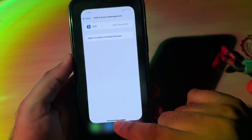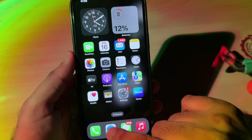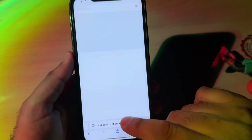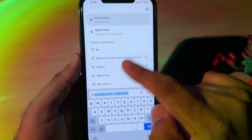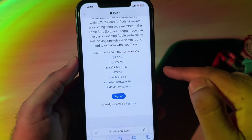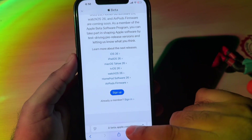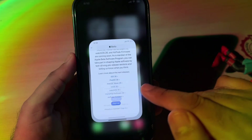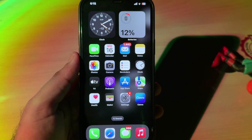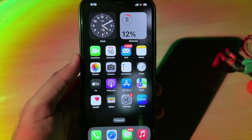Make sure no beta profile is installed in that section. If it is showing a beta profile, remove that. After that, open Safari browser on your iPhone and search for beta.apple.com. Make sure your profile is also signed out from that section — sign out from there.